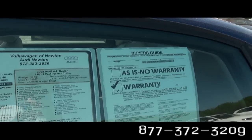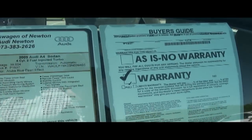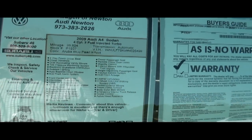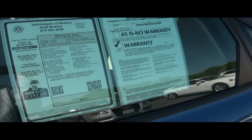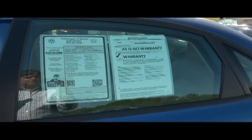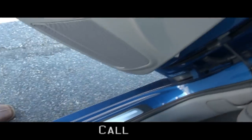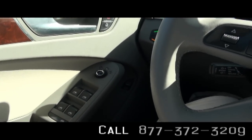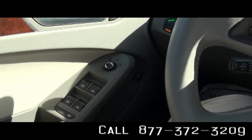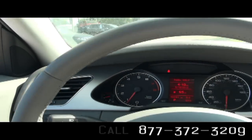Here's a rundown of our spec sheet. This vehicle started with 39,000 miles and is now up to 40,000. Stock number P1937. This vehicle does come equipped with warranty. Keep in mind here at Newton Audi Volkswagen, our certified pre-owned vehicles do come with lifetime oil changes, and we have several cars to choose from.